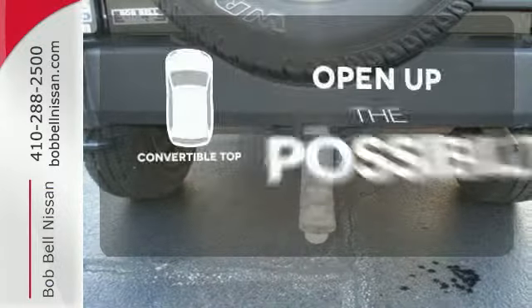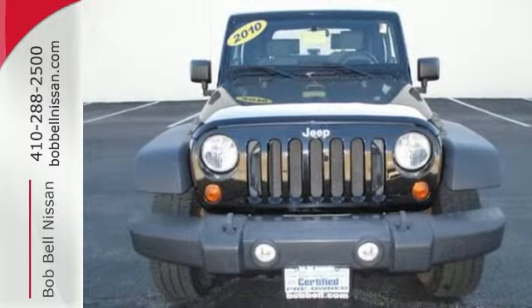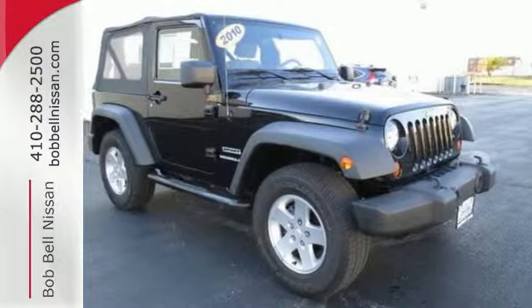The convertible top opens up the driving possibilities. The Wrangler is bold and fearless, willing to take you to new heights in safety, style, and performance.